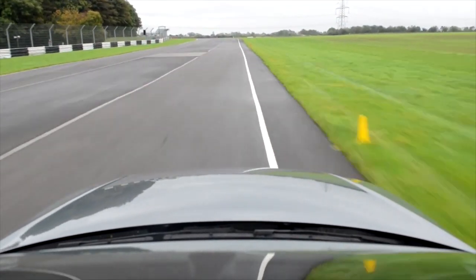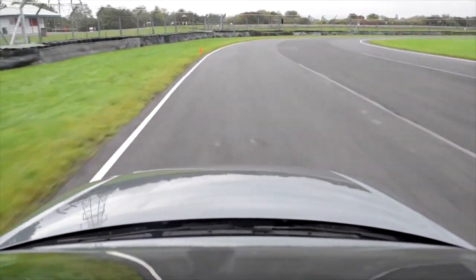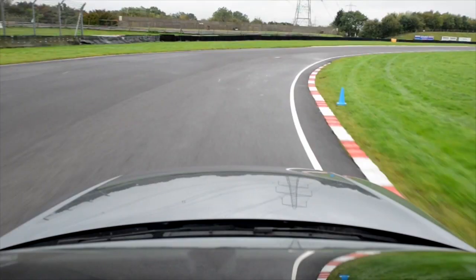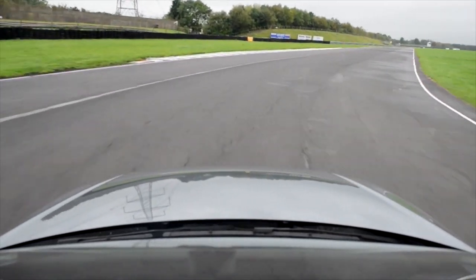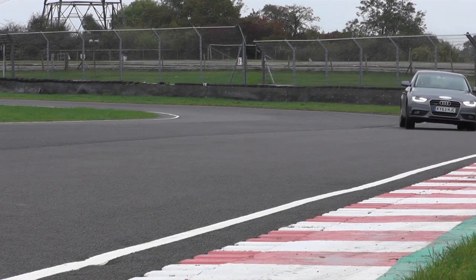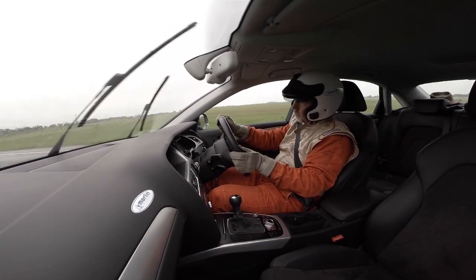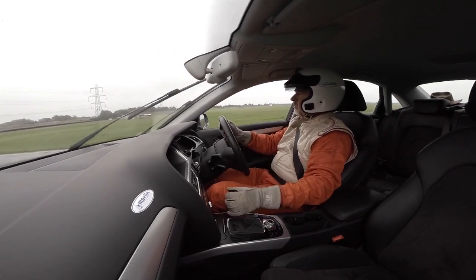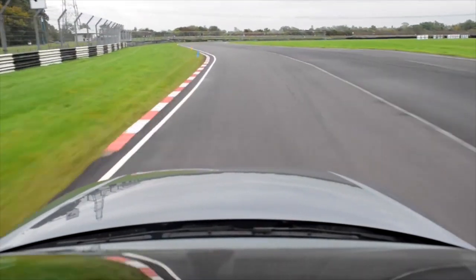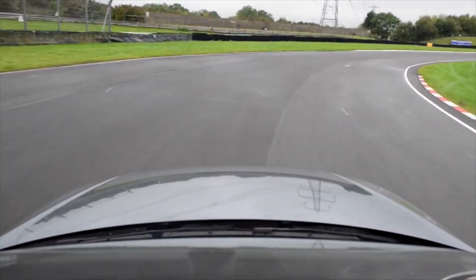The short run from the rise down to Quarry is another bumpy piece of Coombe, which adds yet more excitement. But whatever you drive, the next apex you're looking for is further round than you thought, because Quarry turns through more than 90 degrees. The road is wide, and a good exit will allow you to get on the gas and power up Farm Straight towards the S's. Any track needs a bit of research to see what suits your car and the conditions, but Coombe needs more than most. The important thing is to build up to it. This is what happens if you go over Avon Rise too fast and try to get into Quarry too soon.